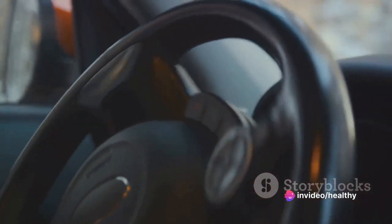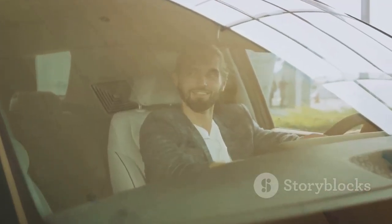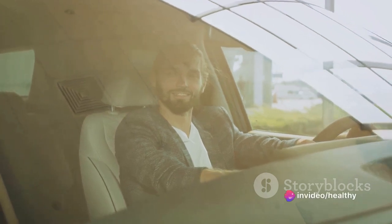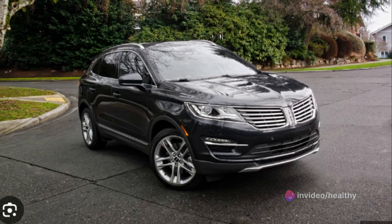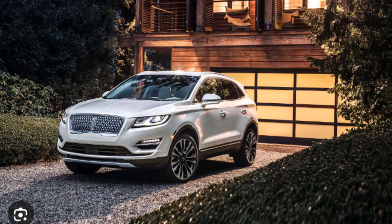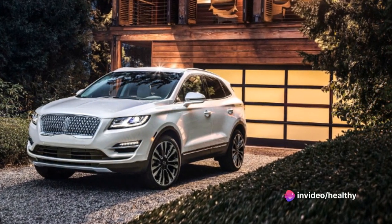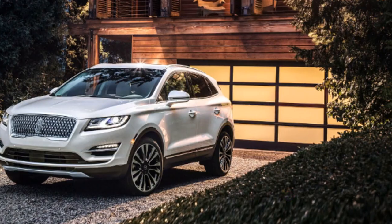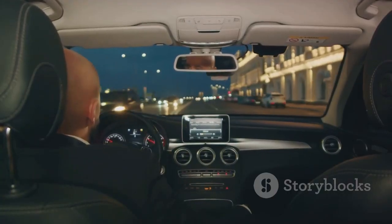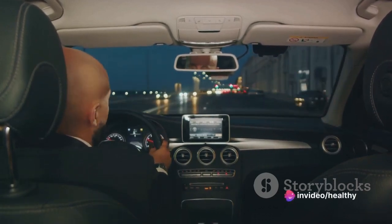Now let's talk about handling. The MKC serves up a comfortable ride quality, absorbing road imperfections with grace. Its steering is precise, and the vehicle responds well to driver inputs. The brakes, too, are praiseworthy, offering strong stopping power and a confident pedal feel. In terms of overall performance, the Lincoln MKC shines, delivering a smooth, quiet ride and making it a perfect companion for long drives. Its robust engine options, combined with admirable fuel efficiency, make it a compelling option for those seeking a balance between performance and economy.